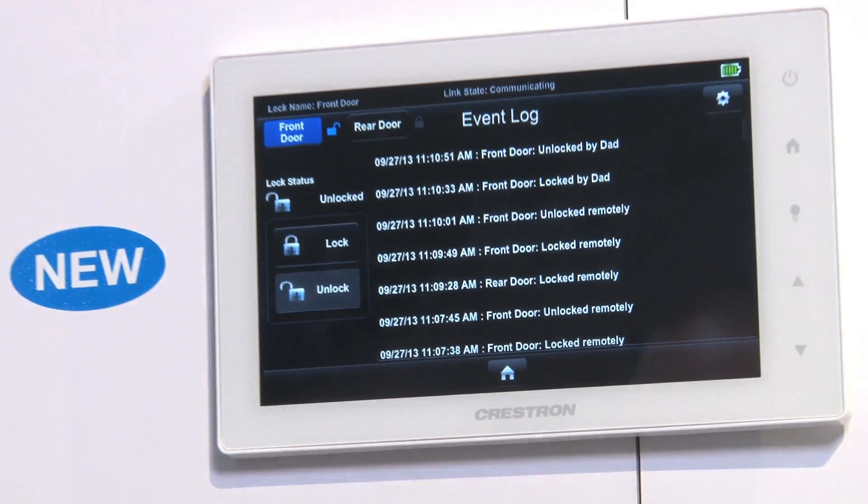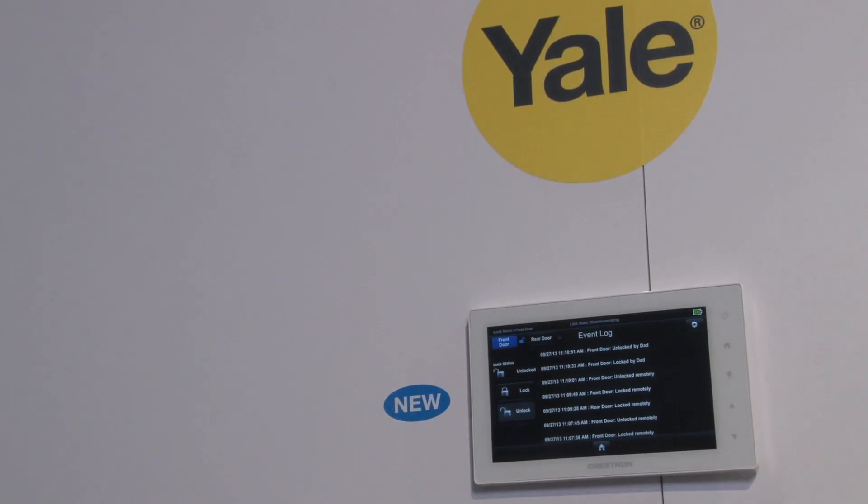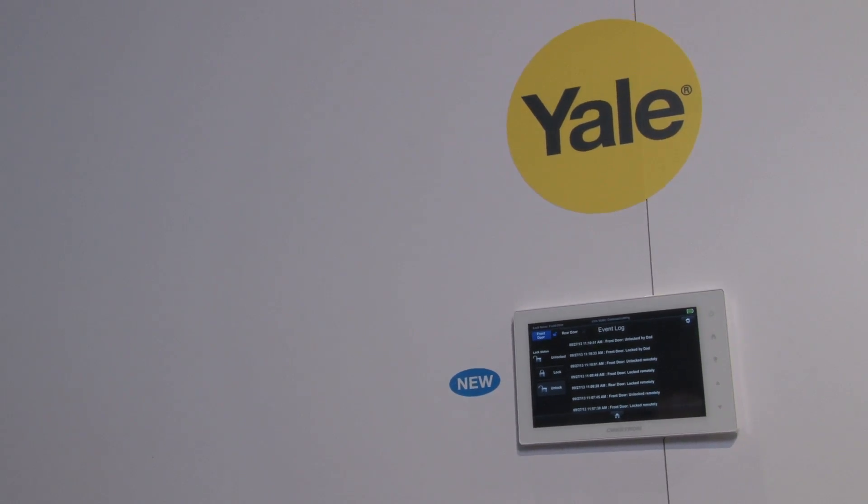We're currently able to interface with pretty much any security system that's out there. The only missing component was the actual front and back door locks themselves. So having this natively communicated means we don't have to add anything else to the system.